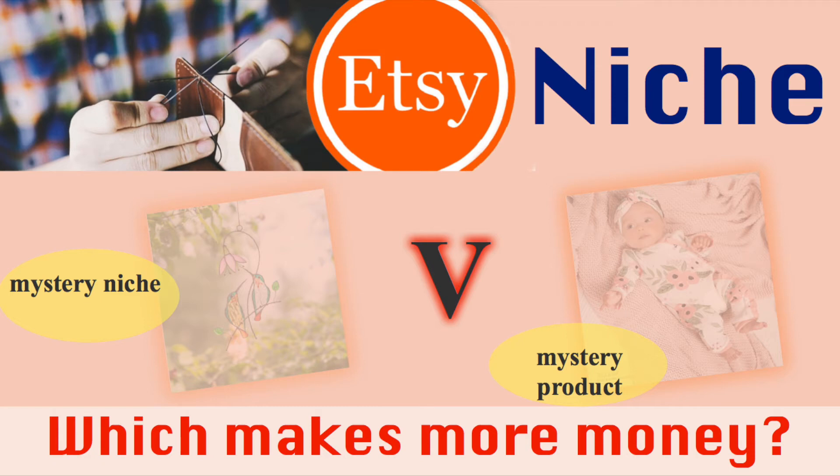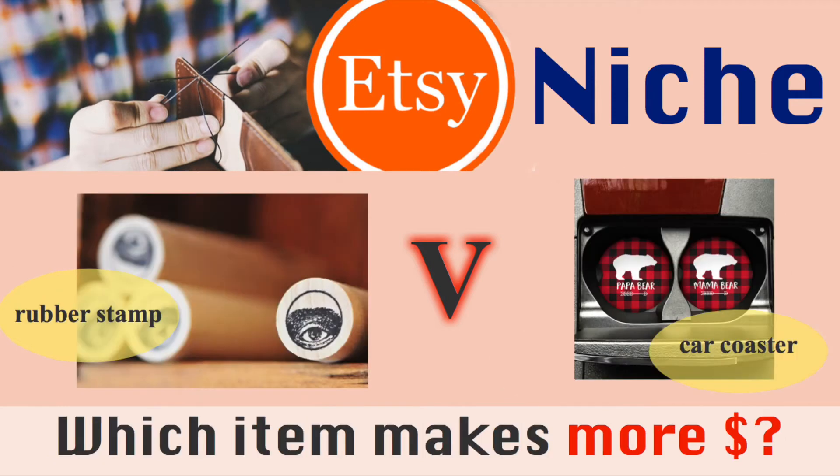Can you guess which one is a better niche product? Here we show data of monthly sales of Etsy store items. In today's episode, we compare two items.